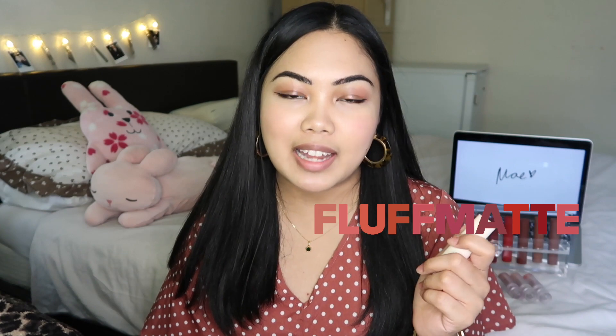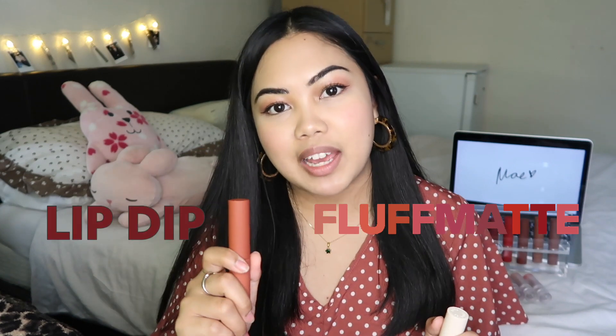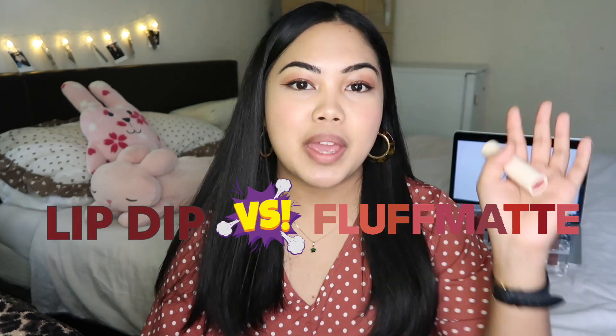For my first YouTube video ever, I want to compare two collections from one lipstick brand. It's Sunnies Face, which is a local brand in the Philippines, and I am obsessed with them. I wear it every day on my eyelids, my cheeks, and my lips because they are such a versatile makeup brand. I have the Fluff Matte collection and the Lip Dip collection, and I will be swatching them on my arms and on my lips as well.